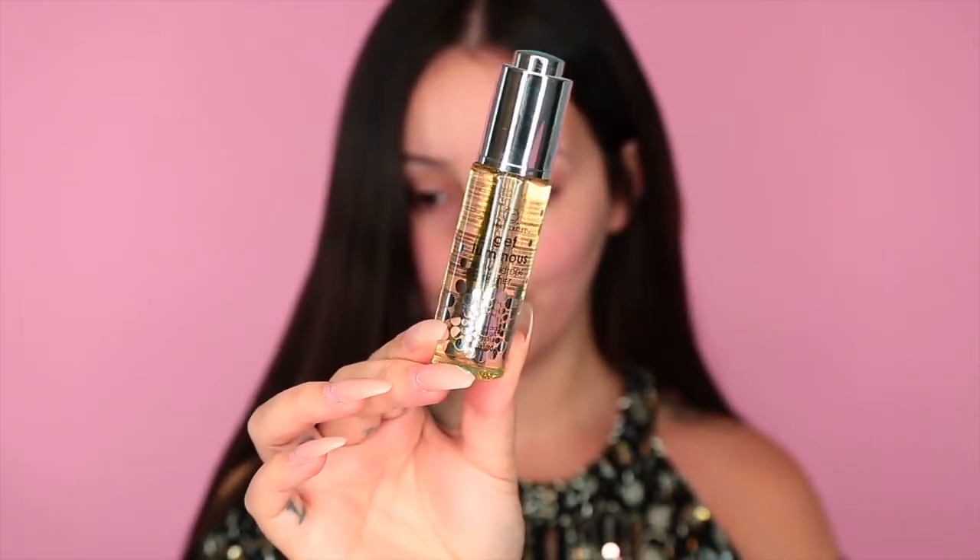Hey everyone, I have teamed up again with my friends at Sally Beauty to bring you guys my holiday glam look. Let's get right into it.